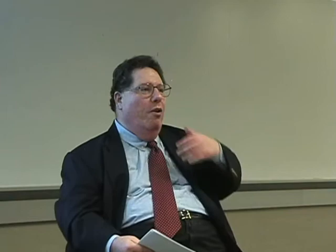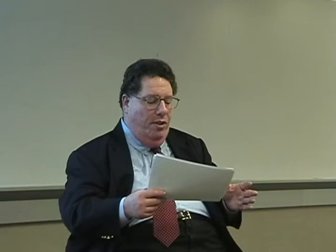So you've got a dual transaction here. Let's say you're buying one option for $5 and then you're selling another option on the same stock for $3, so your net cost is only $2. You can do that consistently to bring down your cost of going into a position, and it lowers the risk too, because the option that you're buying is covering the option that you write.